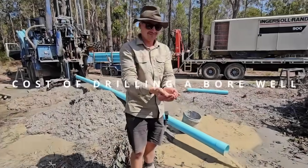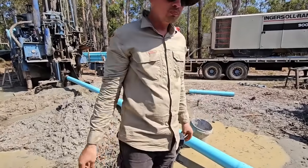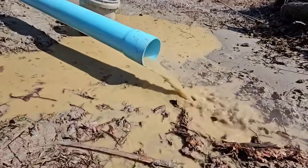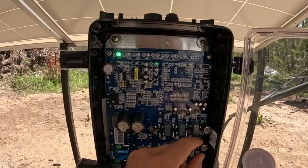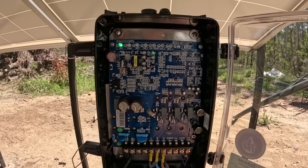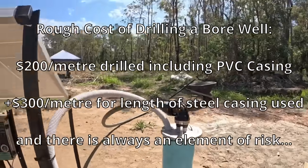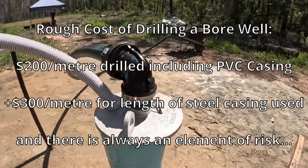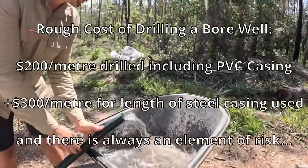To cover the costs involved in drilling a bore — this is not a cheap exercise, but when you're on a farm in a drought without running water, you quickly realise how precious this resource is. Costs vary based on how deep you need to drill and whether you need steel casing. As a rough estimate, drilling a bore and dropping in the PVC casing costs about $200 per metre including GST — not too heavy a burden. But if you're unlucky with sandy soils like we were, the steel casing costs about $300 per metre including welding, which really blew the cost out of the proportions we were hoping for.